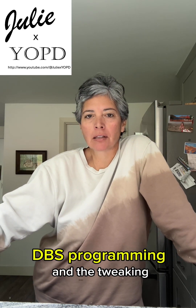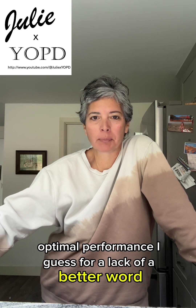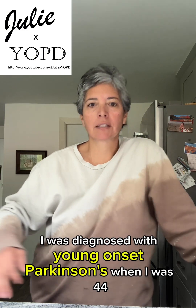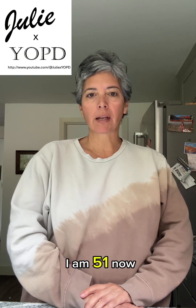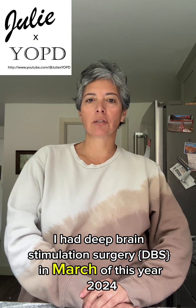This video is about DBS programming and the tweaking for optimal performance. Just a quick recap about myself: I was diagnosed with young onset Parkinson's when I was 44. I am 51 now. I had deep brain stimulation surgery in March of this year, 2024.